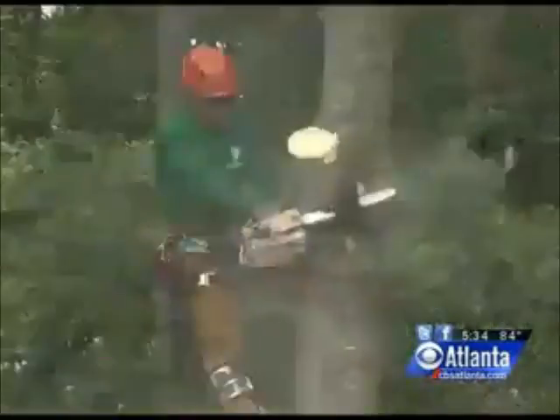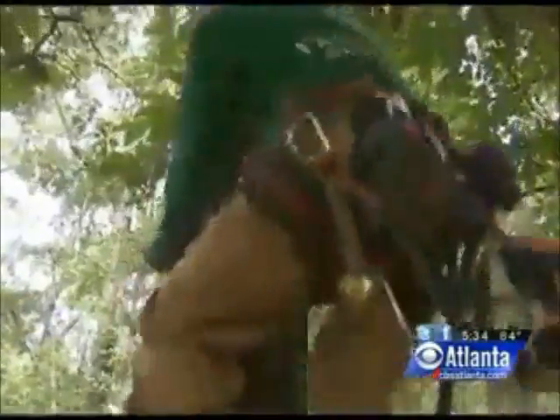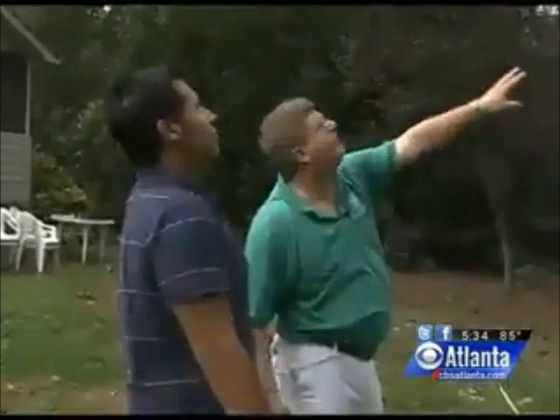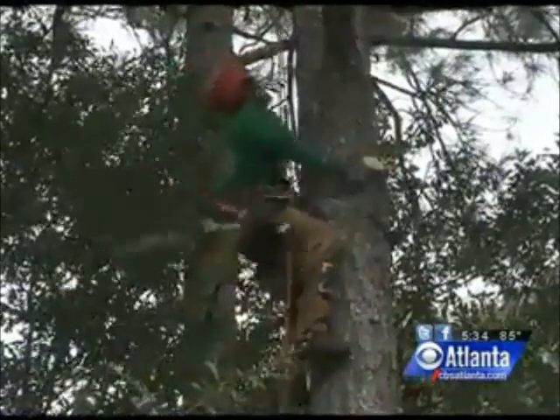This backyard is being cleared because this homeowner is taking preventative measures to make sure that these trees won't damage their home when the next storm hits. Bertis also stresses the importance of an annual visit from a certified tree expert to check on your tree's health.